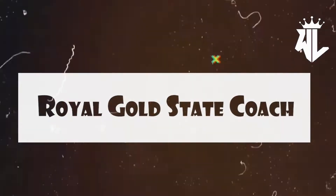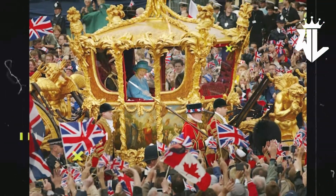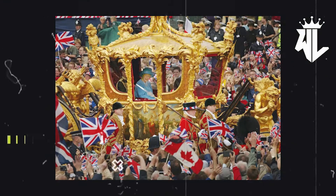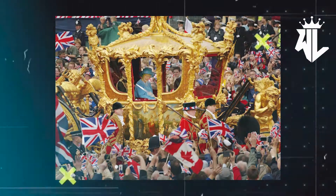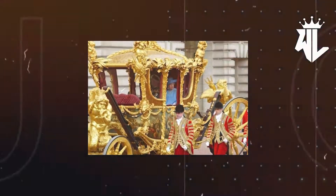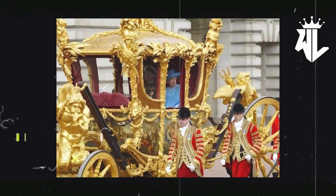Royal Gold State Coach. One of the most precious state coaches in the world, this state coach made its first appearance in 1762. Pulled out only for the most formal of events, this coach has made its appearance in coronation events and other events concerning the royal family. The next time you see this extravagant ride out, it will probably be to crown a new king.